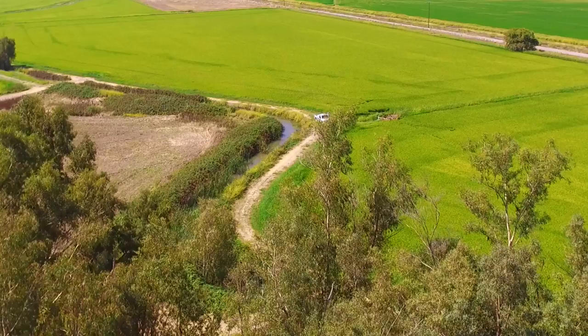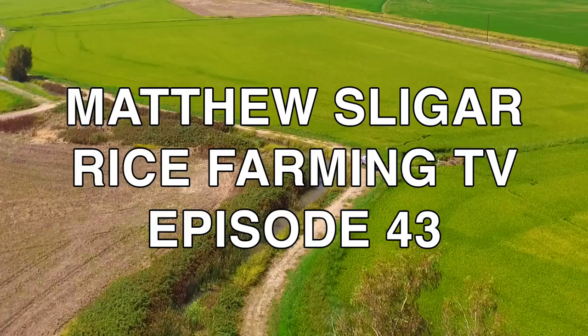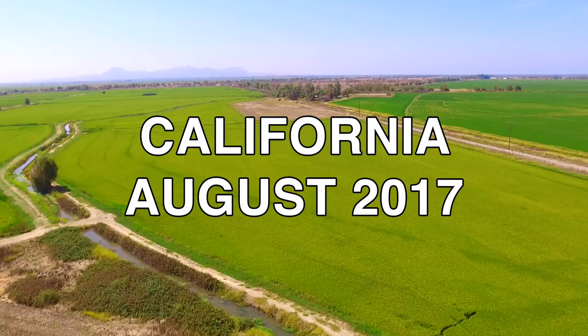Just two and a half months ago, this rice field was planted. And now that the rice plant's in the reproductive phase, it'd be a great opportunity to give you guys a progress report out in the rice field.